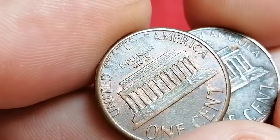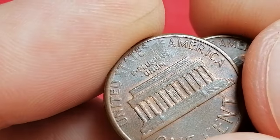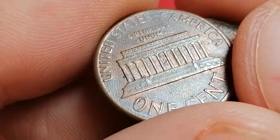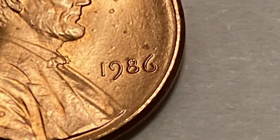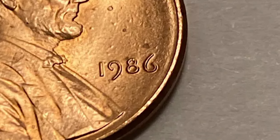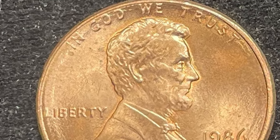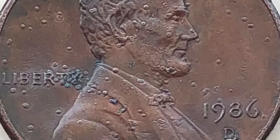For collectors, one of the most exciting aspects of the 1986 Lincoln cent is the potential to find varieties or errors. Beginners should look for coins with doubling on the obverse, or those with noticeable die cracks, cuts, or other minting errors. These varieties can add value and intrigue to an otherwise common coin, making them a valuable addition to any collection.